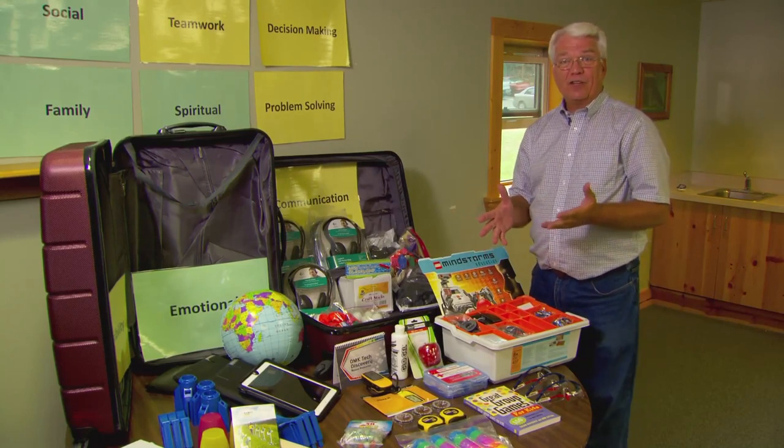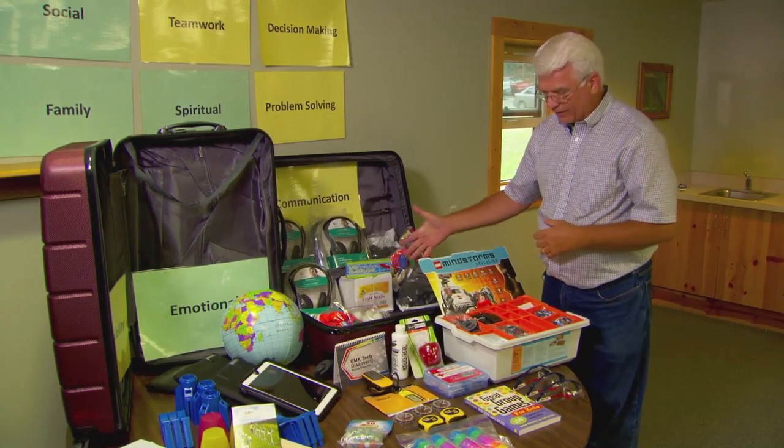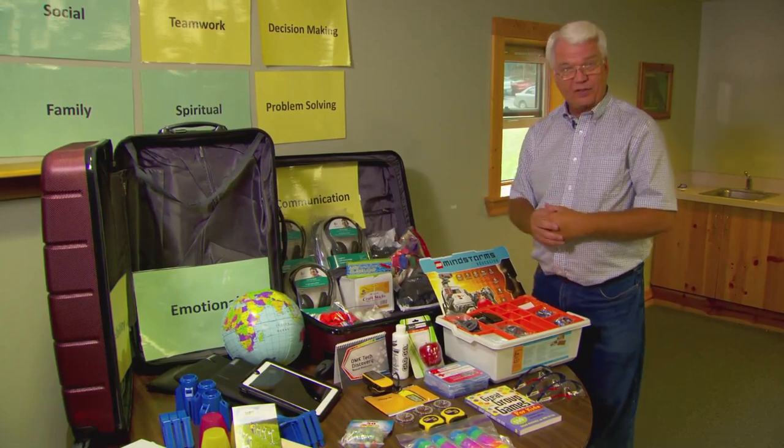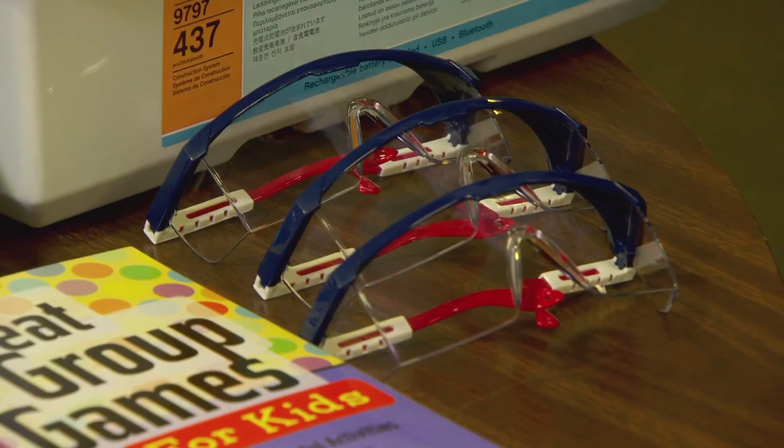Several of the lessons involve kids building things, so they use craft sticks, ping pong balls, and other materials — along with the required safety glasses. Safety glasses are included in the toolkit.